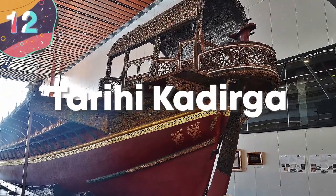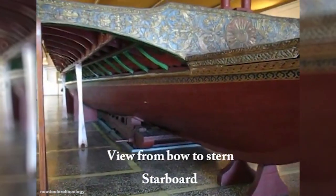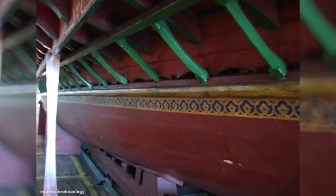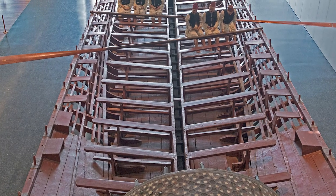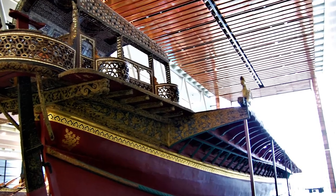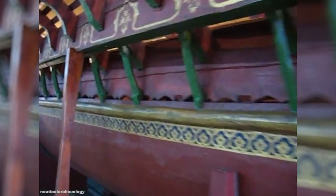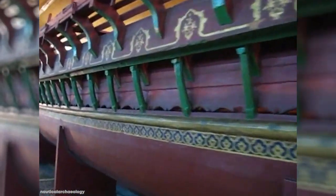Number 12: Tarihi Kadirga. With a name translating to mean 'historical galley,' the Tarihi Kadirga is an incredible example of an Ottoman galley believed to have been built during the late 1500s or early 1600s, and would have been used as a transport vessel for Ottoman sultans in shallow coastal waters. Measuring 130 feet long and 19 feet across the beam, the ship would have originally had two masts with sails, though it relied mainly on the efforts of 144 oarsmen for propulsion.